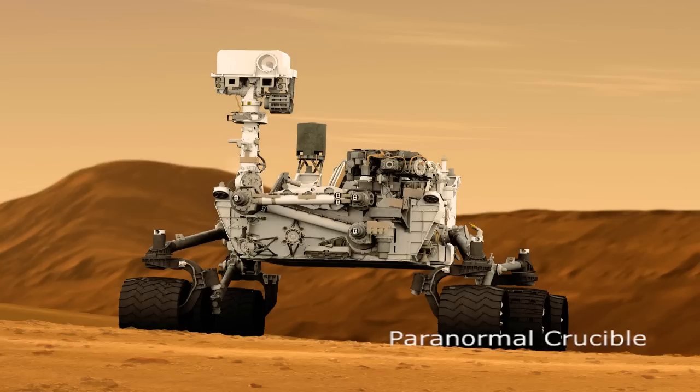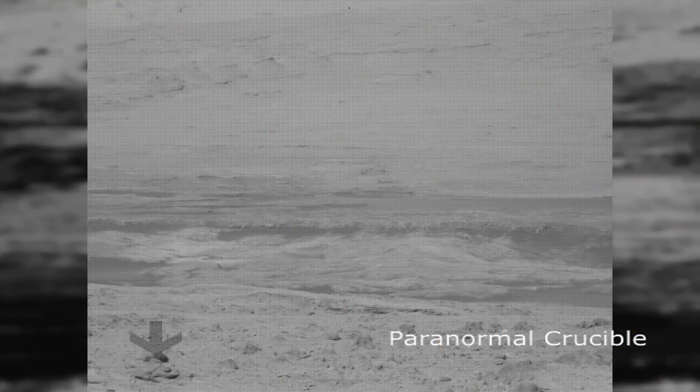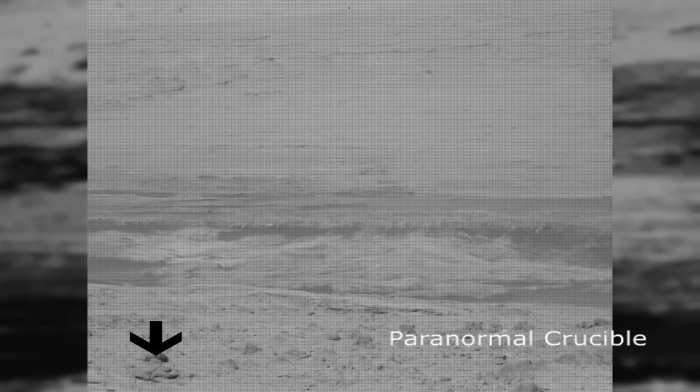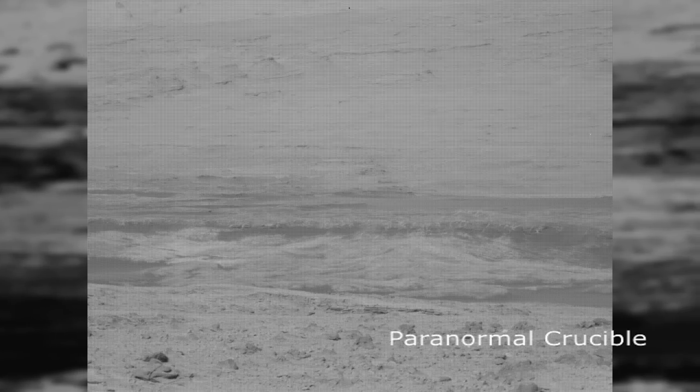A possible ancient UFO has been photographed on the red planet by the Mars Curiosity rover. The object, which resembles a derelict spacecraft of some kind, can clearly be seen even in this poor quality black and white image. As you can see, this object does indeed resemble something extraordinary and is unlikely to be just an unusual rock formation.